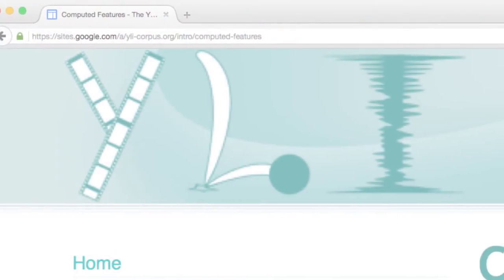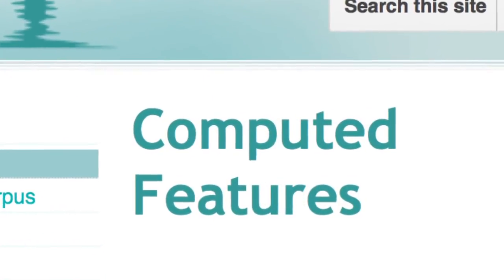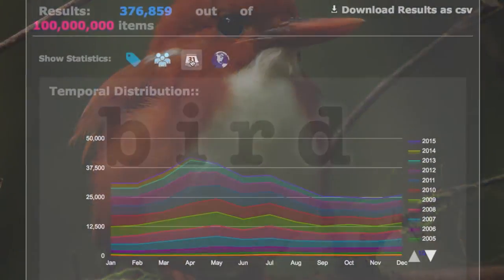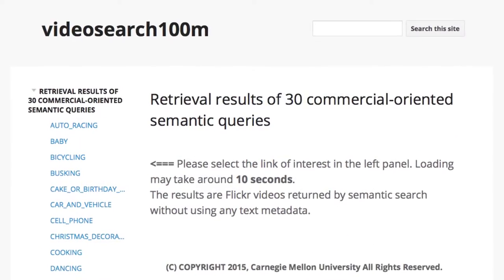The researchers continue to enhance YFCC 100M with expansion packs, such as one with automatic recognition of visual concepts. The research community at large has improved access, demonstrated applications, and added further features.